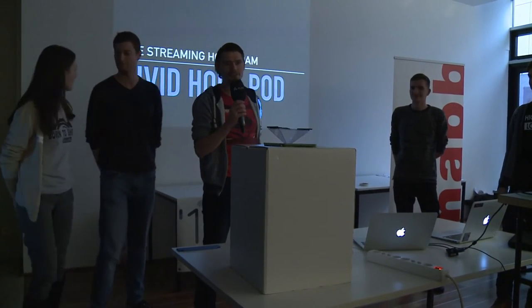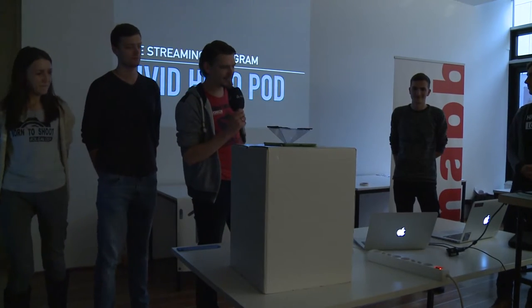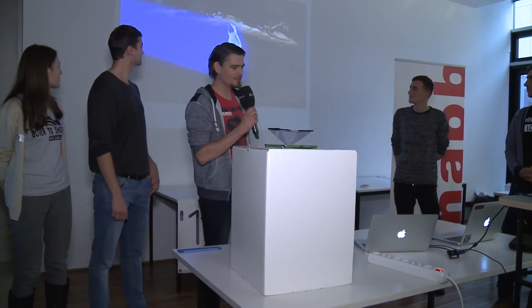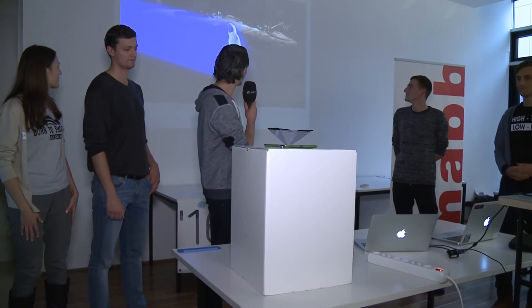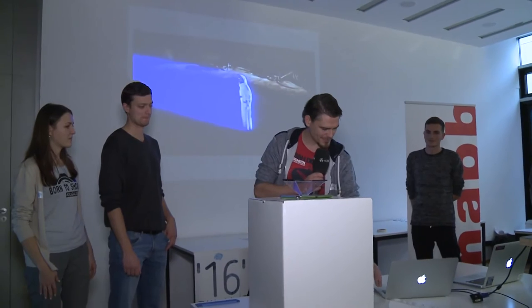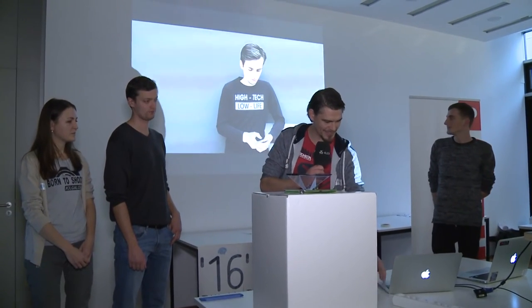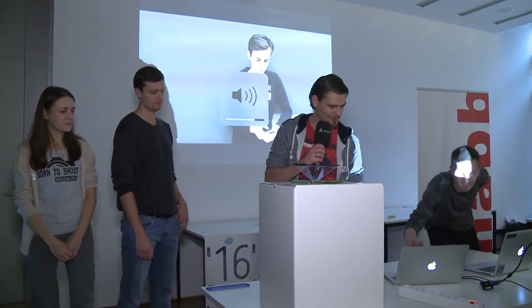We had a joint vision yesterday, and the vision was having something like this. Wouldn't it be awesome to have this in real? That would be special. We come together to build something awesome, amazing, incredible. We all didn't think yesterday that this was even possible.